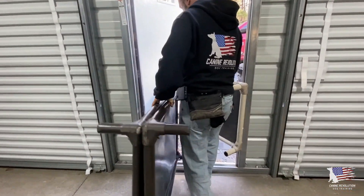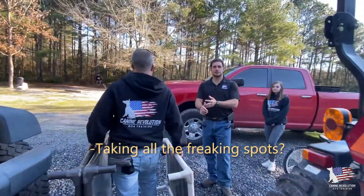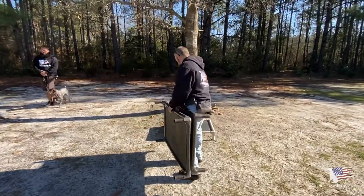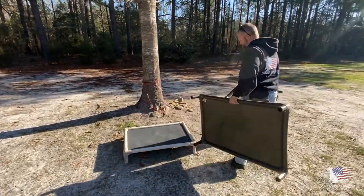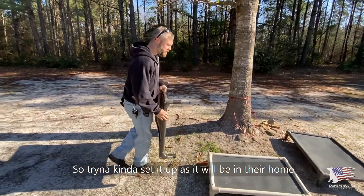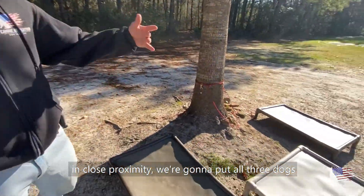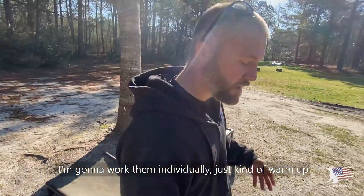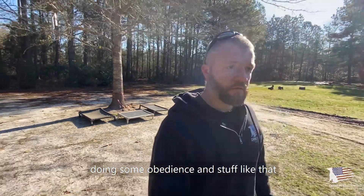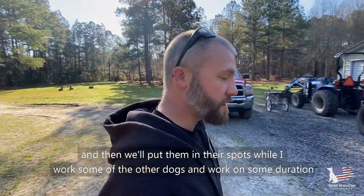Setting up the spots — tricky spots, a bit of a spot stealer here. We're trying to set it up as it will be in their home, in close proximity. I'm going to work them individually, just kind of warm up and get them into the normal daily routine with some obedience, and then put them in their spots while I work some other dogs to build duration.